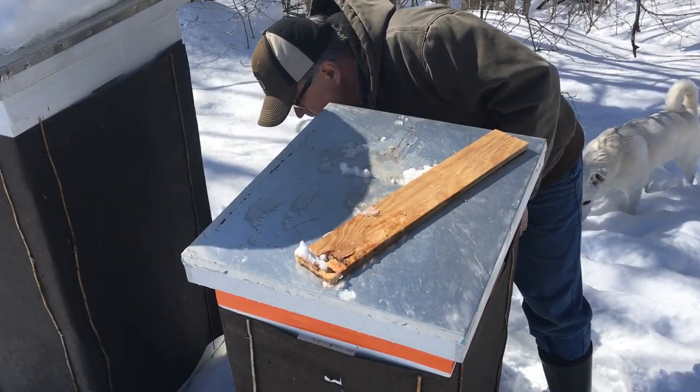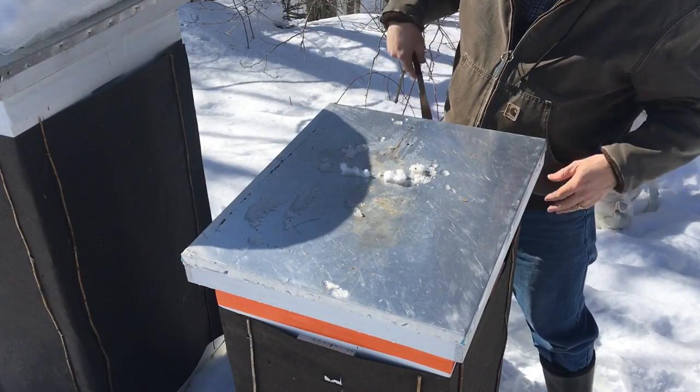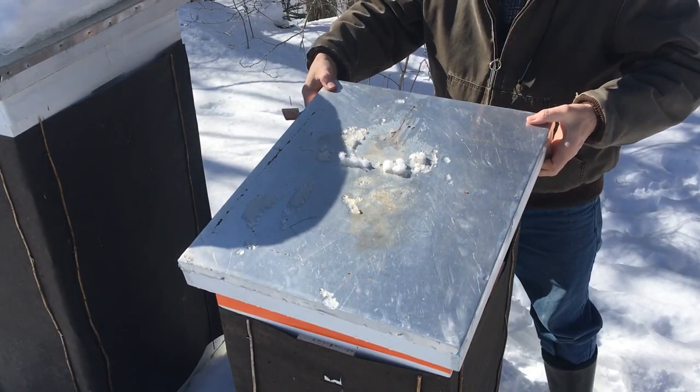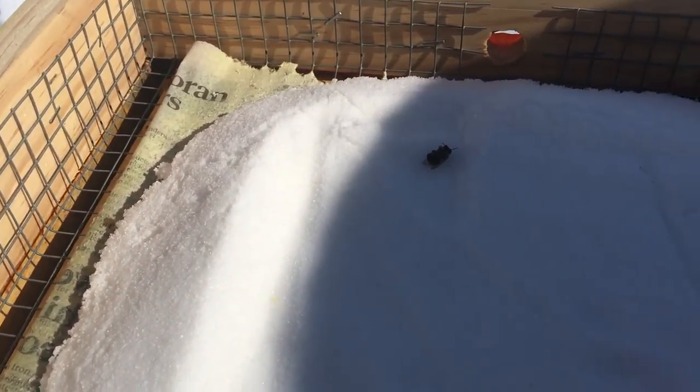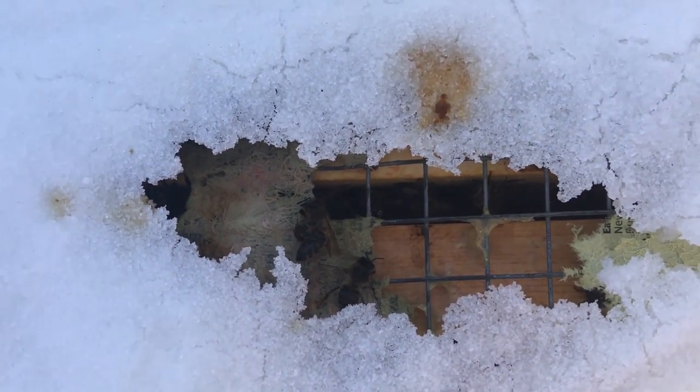I want to take a look inside here and see how they did on the mountain camp feeder. Hopefully they didn't run out of food - I've got plenty of sugar - but I do see dead bees. The camera might not get this, but that's not looking good at all. We're gonna just cover it up and check the next one. That hive's no good, that's a goner.